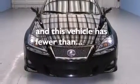Additional features include side curtain airbags, a first aid kit, rear seat child-proof door locks, an auto-dimming rear-view mirror, and this vehicle has fewer than 23,000 miles on the odometer.